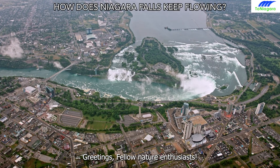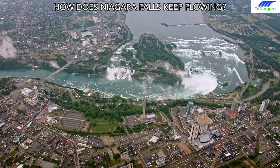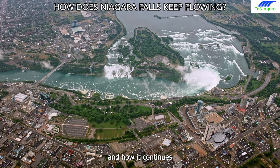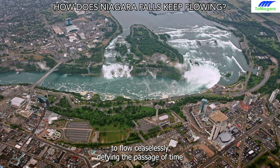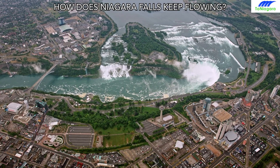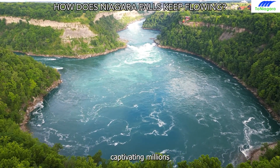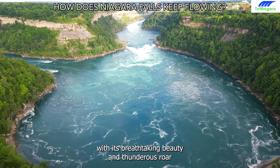Greetings, fellow nature enthusiasts. Today, we're unraveling the captivating mystery of Niagara Falls and how it continues to flow ceaselessly, defying the passage of time. Niagara Falls is a testament to nature's unyielding force, captivating millions with its breathtaking beauty and thunderous roar.